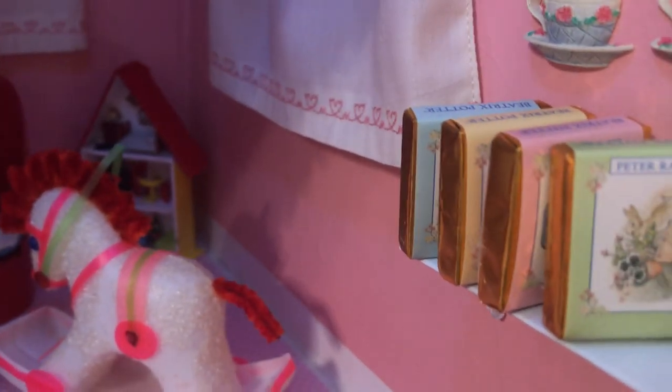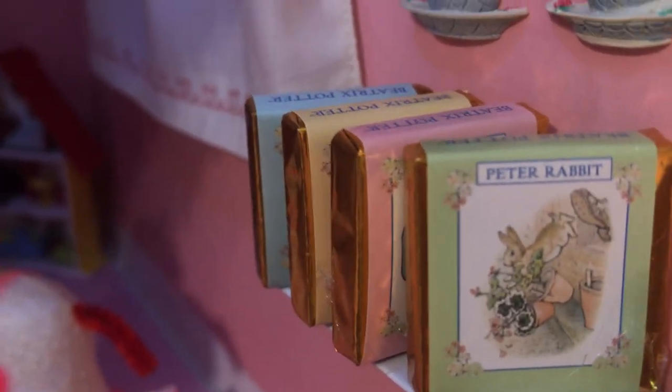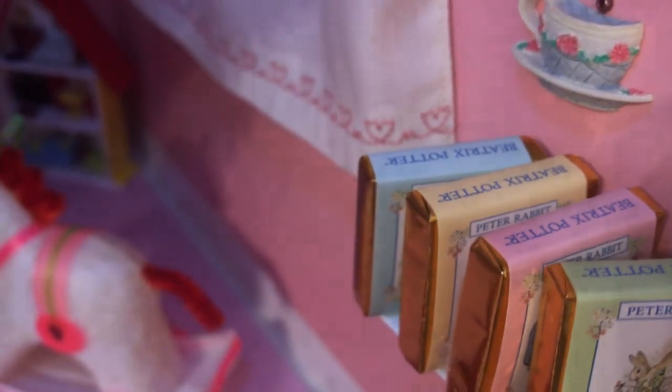I decided to leave them as is and I'm using those as the little girl's library of books.